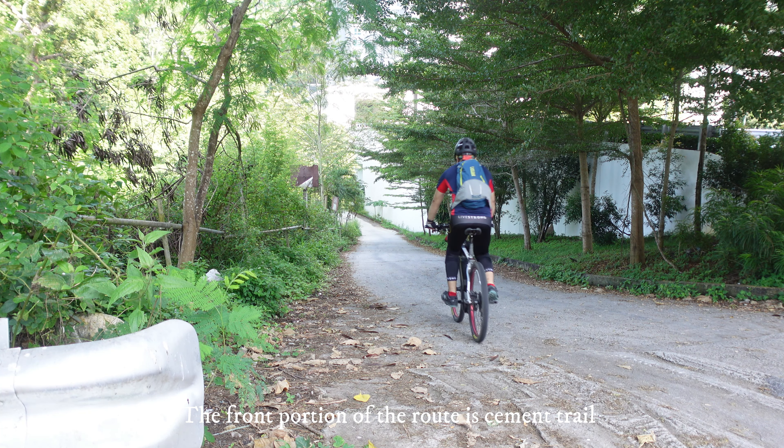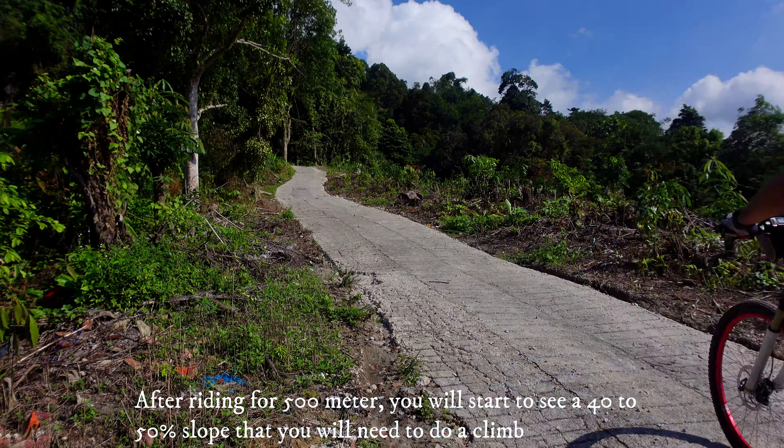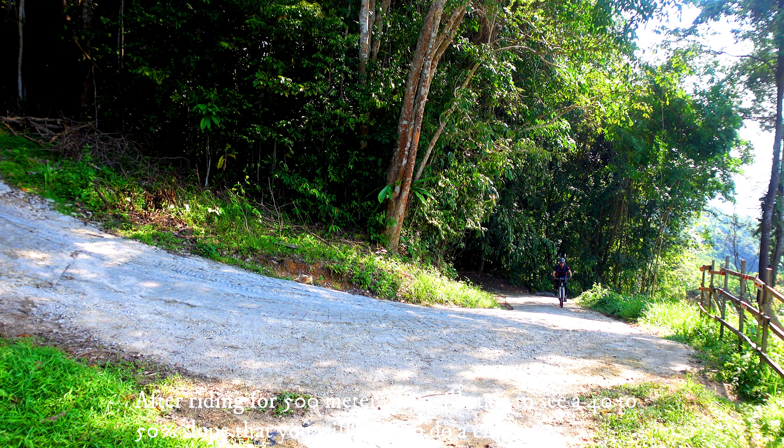The front portion of the route is a cement trail. After riding for 500 meters, you will start to see a 40 to 50% slope that you will need to climb.